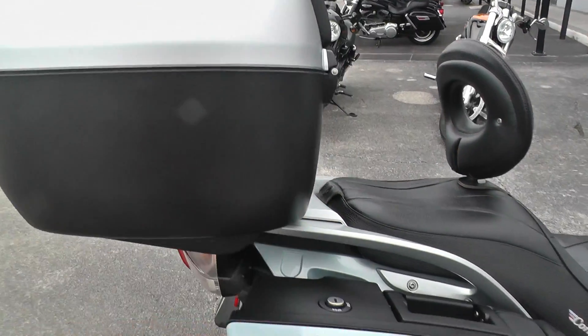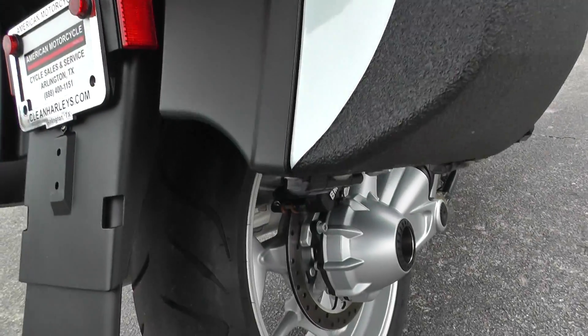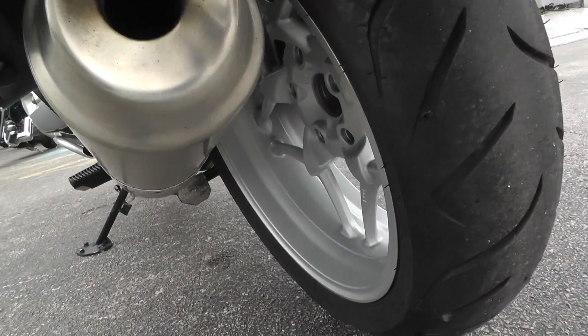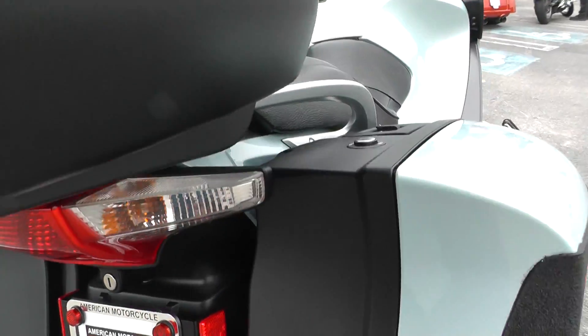The tour pack and the bags come off. It's got a good tire on the rear as well, and a single-sided swing arm, which makes changing your rear tire quite a bit easier.